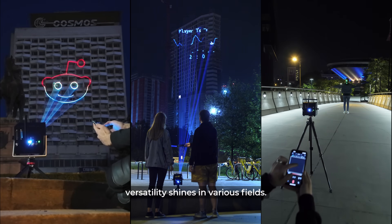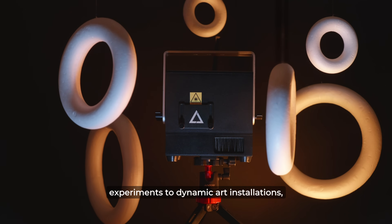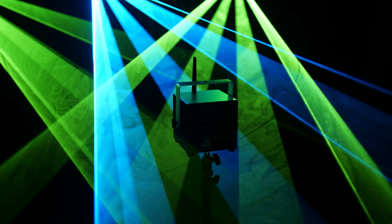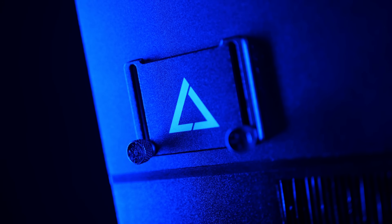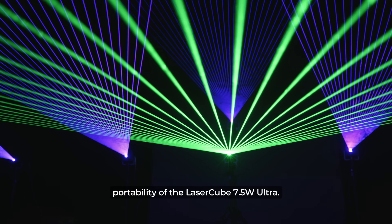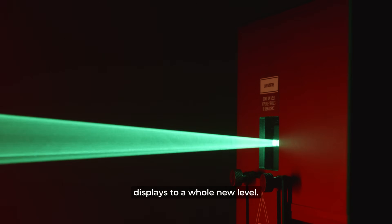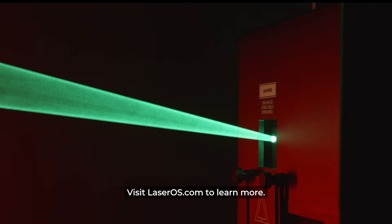Beyond entertainment, the LaserCube's versatility shines in various fields. From music experiences or scientific experiments to dynamic art installations, its applications are limited only by your imagination. Experience the power, precision and portability of the LaserCube 7.5W Ultra. Elevate your visual displays to a whole new level. Visit laseros.com to learn more.